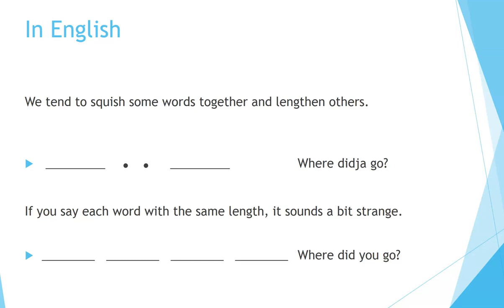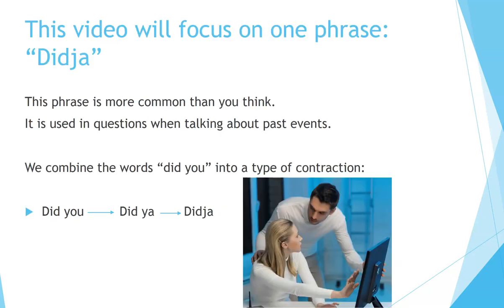For example, 'Where did you go?' If you say each word with the same length, it sounds a bit strange — 'Where did you go?' — kind of like a robot. This video will focus on one phrase: 'did ya.' This phrase is more common than you think. It is used in questions when talking about past events. We combine the words 'did you' into a type of contraction: 'Did you?' becomes 'Did ya?'